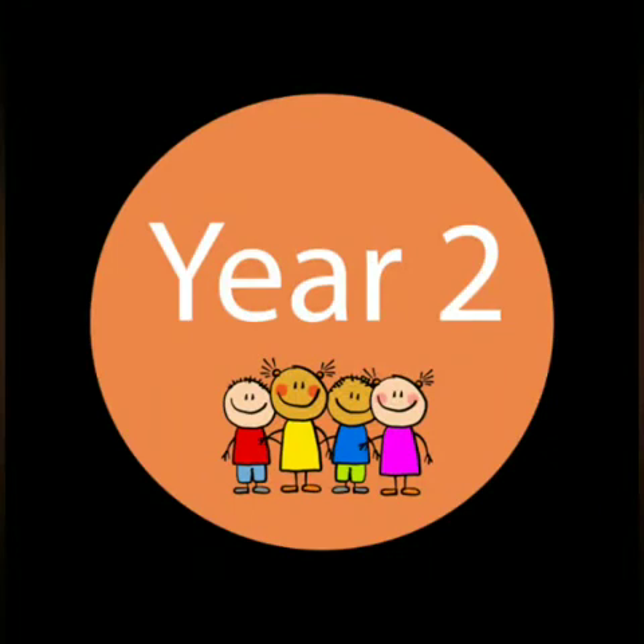Hello, this is Miss Louise. Welcome back to our lesson. This week, we're going to look at a different famous person. We're going to look at King Tutankhamun.